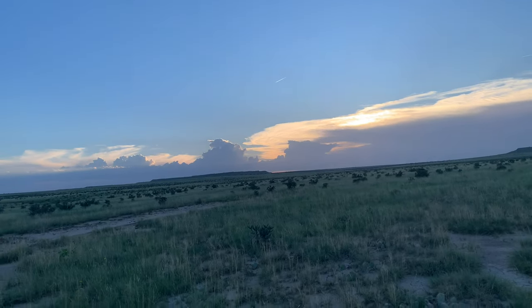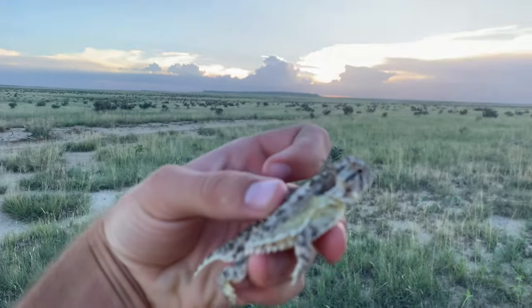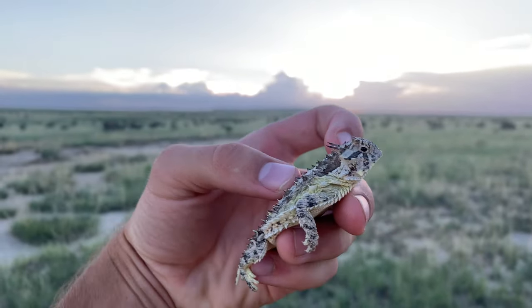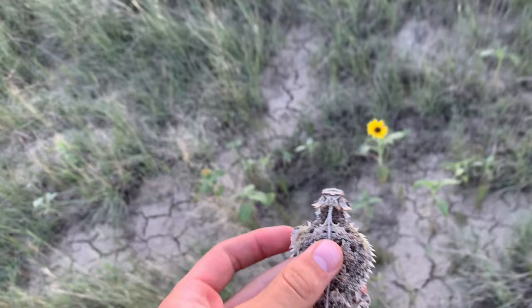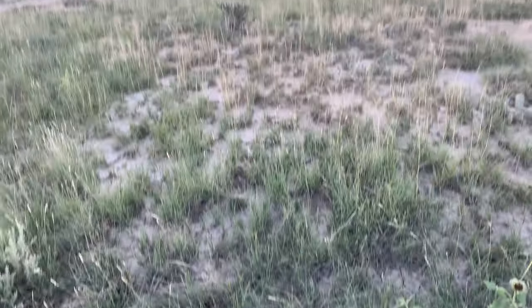Welcome back to a new video. It is July 31st and I'm in Hayden once again in southeast Colorado. We're starting the evening off with a Texas horned lizard. We do have a full moon tonight, but we have good temps, so hopefully we can produce some herps tonight and we'll see how the rest of this week goes with late July and early August.